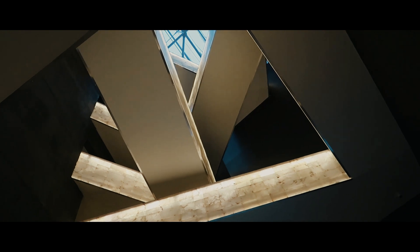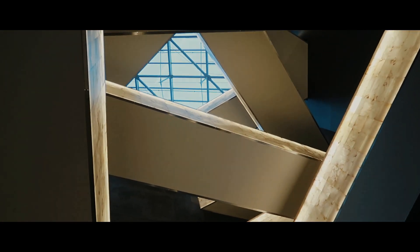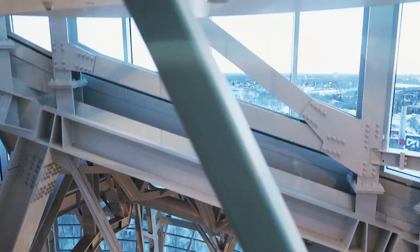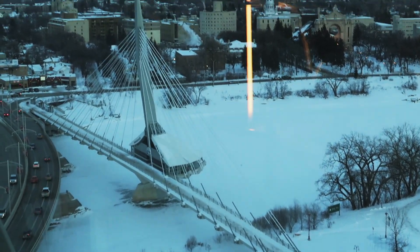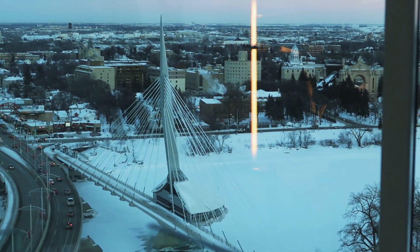Maybe one day, if me and Sophia decide to renew our wedding vows, we'll probably come here to do our photo op. After walking up to the third floor, we finally gave up and decided to take the elevator to see the top floor. I present to you — Winnipeg. You will be amazed how Winnipeg looks when you are up here.